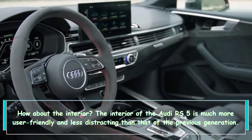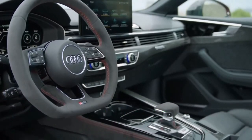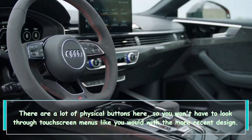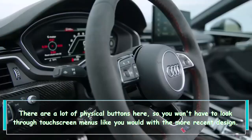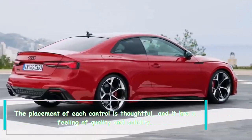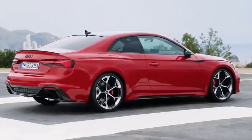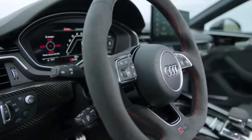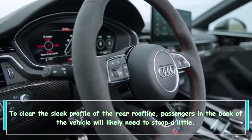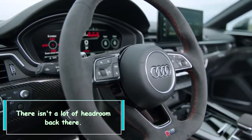The interior of the Audi RS5 is much more user-friendly and less distracting than that of the previous generation. There are a lot of physical buttons here, so you won't have to look through touchscreen menus like you would with the more recent design. The placement of each control is thoughtful, and it has a feeling of quality and solidity. It's simple to get to the front seats, and once there, you feel like you're sitting a little bit taller than you would in a sporty sedan. Passengers in the back will likely need to stoop a little to clear the sleek rear roofline, and there isn't a lot of headroom back there.